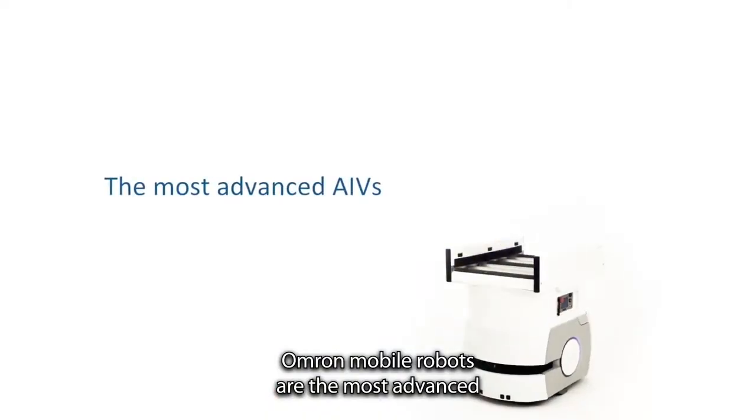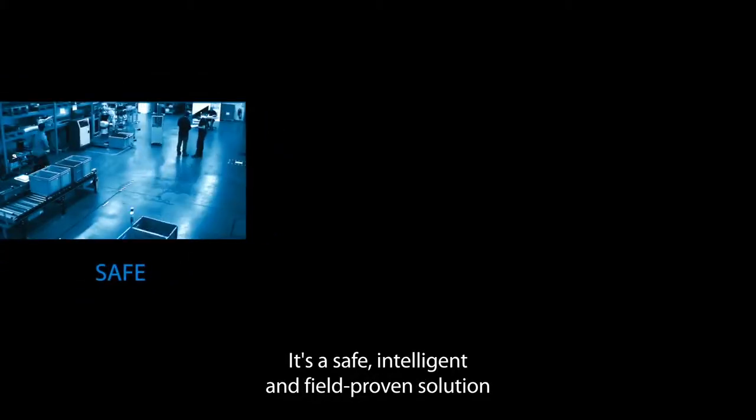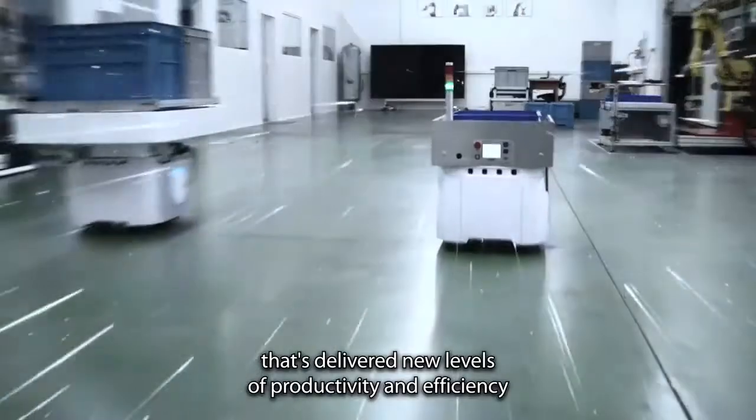OMRON Mobile Robots are the most advanced, autonomous, intelligent vehicles. Their flexible design enables endless configurations. It's a safe, intelligent, and field-proven solution that's delivered new levels of productivity and efficiency in the most demanding 24-7 operations.